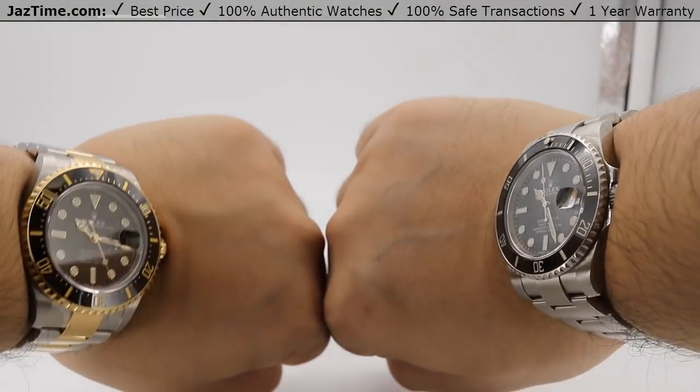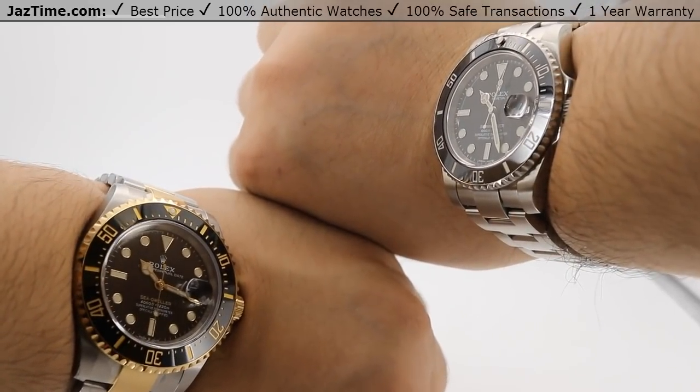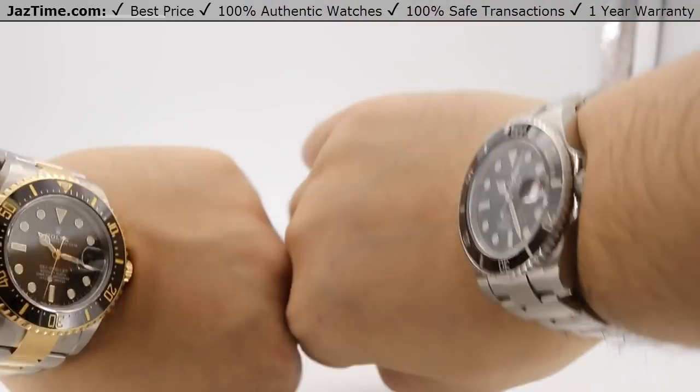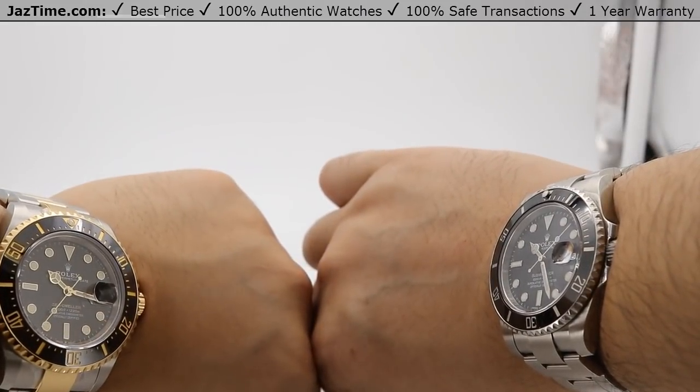There are those two watches side by side. If you like this video or any of our videos, please like, comment, and subscribe below. If you're interested in any of these watches, check out our website at JazTime.com. We offer a one-year warranty.